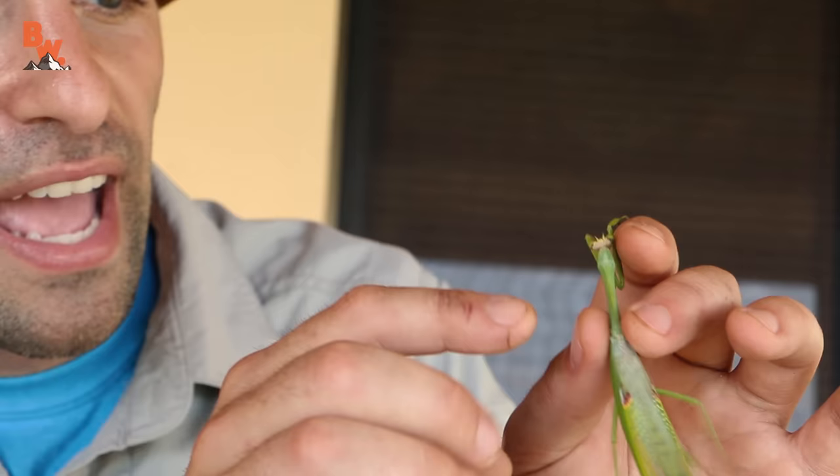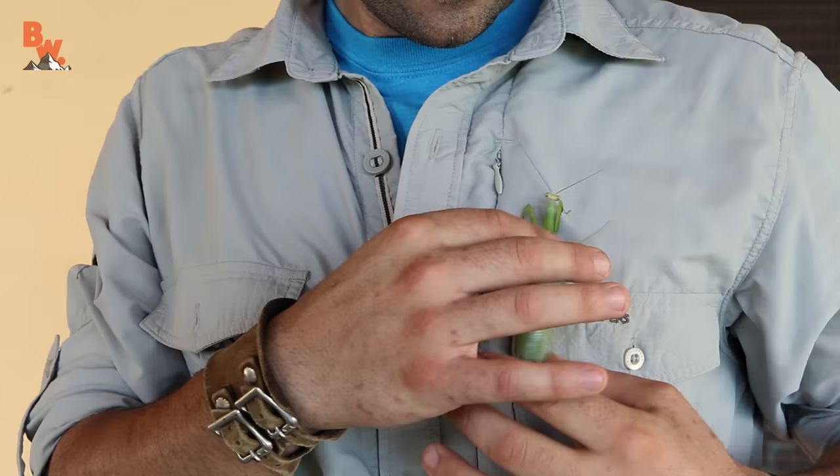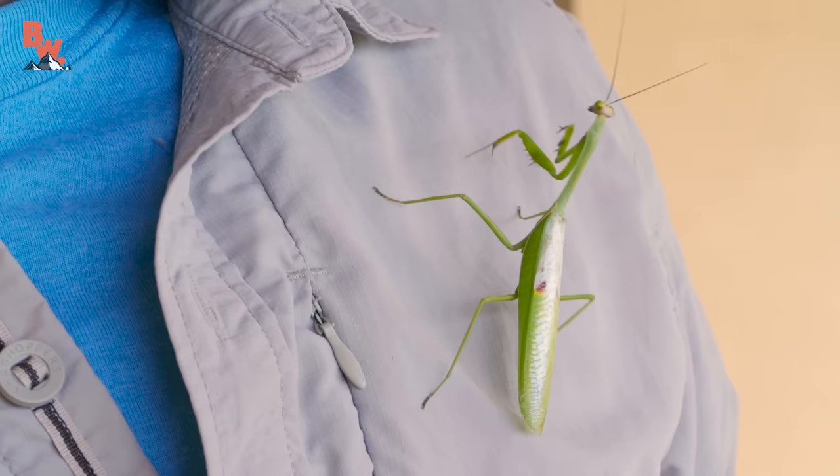Now this is not a leaf mantis — ow, it's pinching me. As you'll notice, this one doesn't have that leaf design on his back. This is kind of the more classic praying mantis that I'm used to seeing in Ohio. Let me see if I can get him to walk on my shirt. Stay there, buddy. So alien looking — he's flopping his wings at me. He's looking right at me right now, showing that dominant wing.